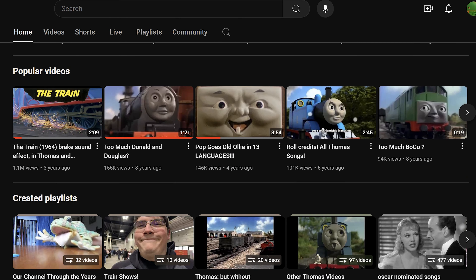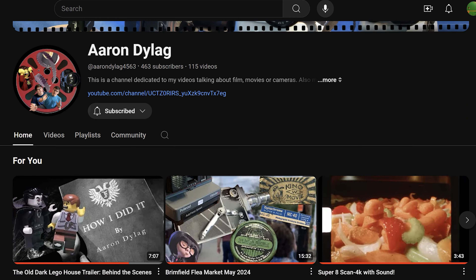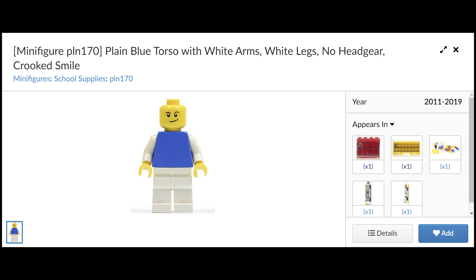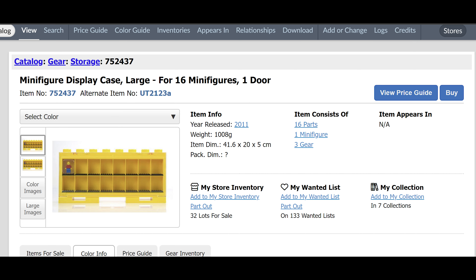But I kept making stop motions on that channel until I created this channel in May 2022, two years ago. If you wanted to know, I am a minifigure that came in a minifigure display case in 2011. It goes to show how long I've been into Lego.